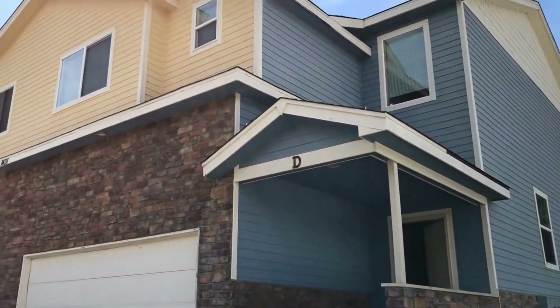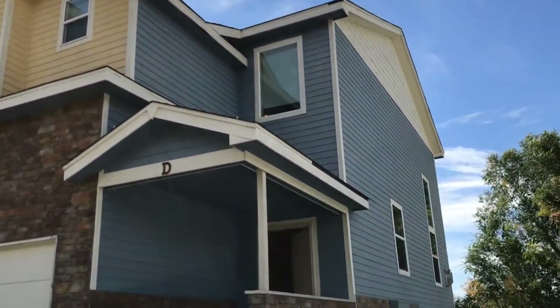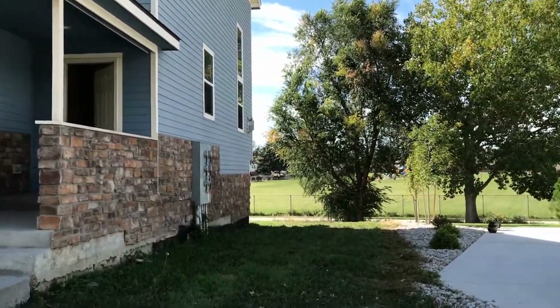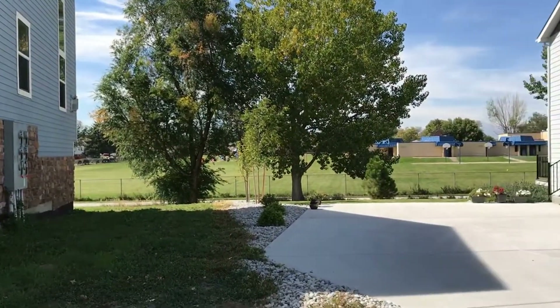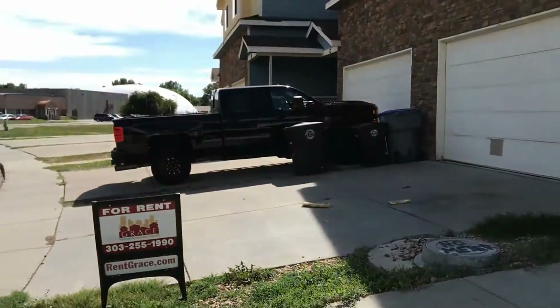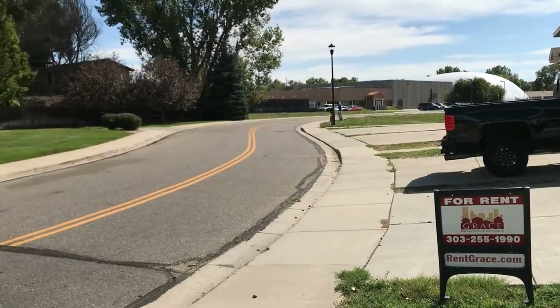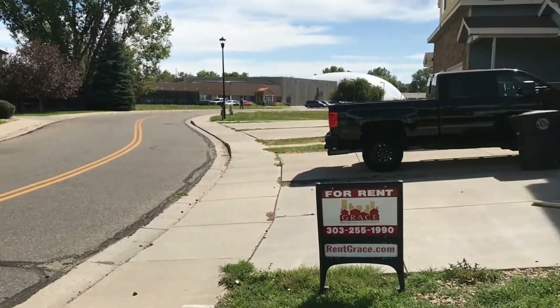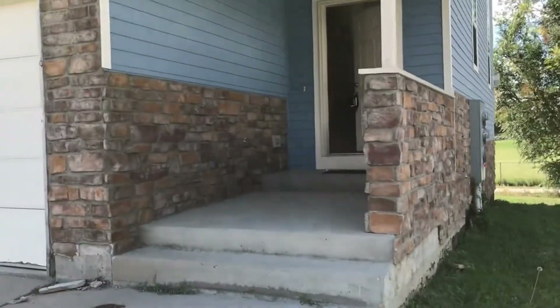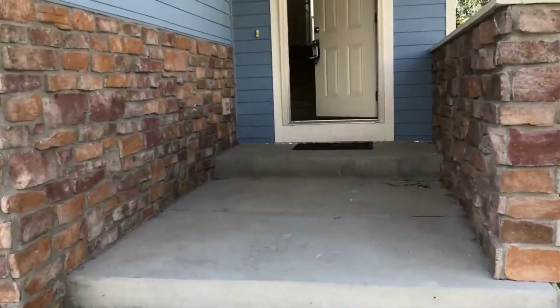Hi, my name is Zach and welcome to another Grace Management exclusive listing. We're here at 1431 Baker Street, Unit D, right next to Spangler Park, which we'll be seeing throughout the video. Today we're going to go ahead and give you a walkthrough tour of the home, so let's go ahead and begin.